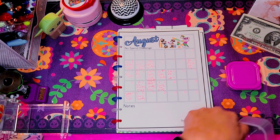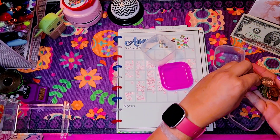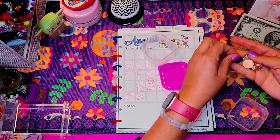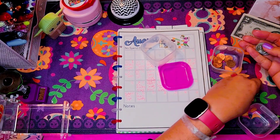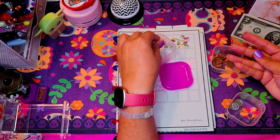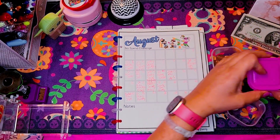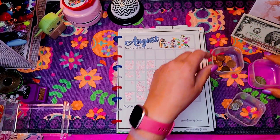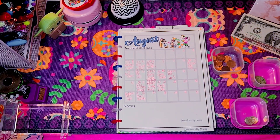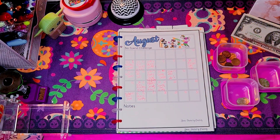I do have quite a bit of change — I should have probably broken this out earlier, but since I haven't really had much change to play with these past couple weeks I haven't really been using my little coin bins. But yeah, we're gonna pull these out today and see what we're going to be working with on our penny savings.